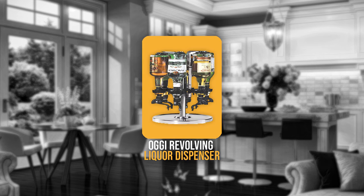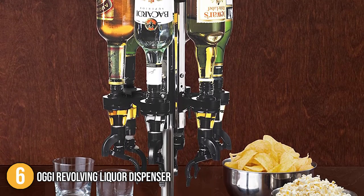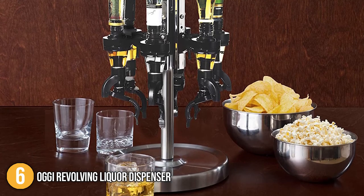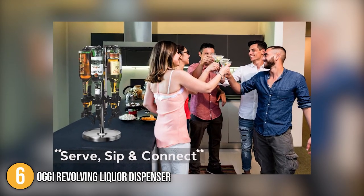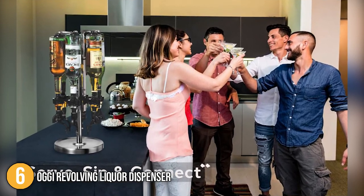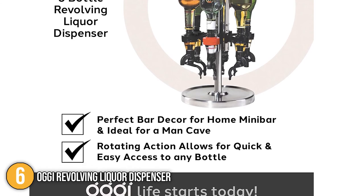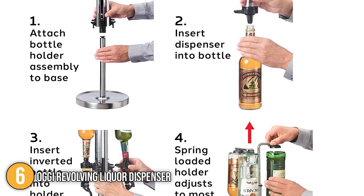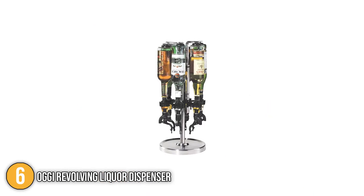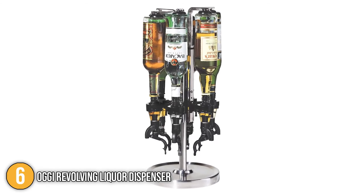The sixth alcoholic drink dispenser on our list is the Ogi Revolving Liquor Dispenser. This professional six-bottle revolving liquor dispenser features a continuous pour-action spigot which enables you to choose the exact amount you want to dispense, allowing easy access to your favorite bottle. It features sturdy yet stylish construction using quality stainless steel and a weighted stand for maximum stability. The unit has dimensions of 11.81 x 8.86 x 13.39 inches and weighs 8.2 pounds.